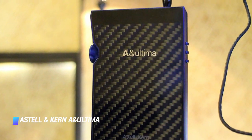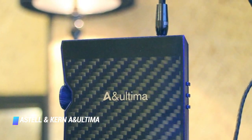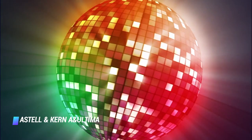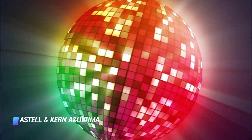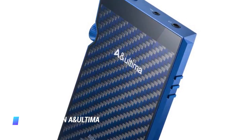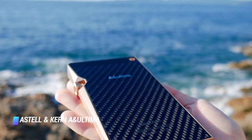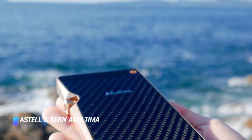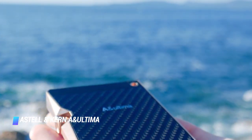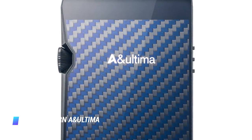The player is available in black or blue. As expected from a product in this price point, the AN Ultima SP-1000M Mini is packed with top shelf hardware. Some of the most noteworthy highlights include a speedy octa-core processor, a duo of AKM AK4497EQ DACs, and a duo of audio outputs — a balanced and an unbalanced one.